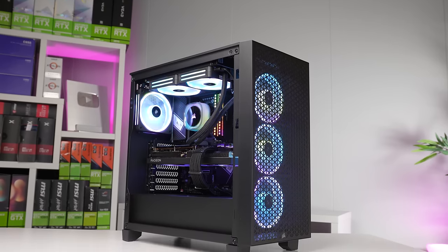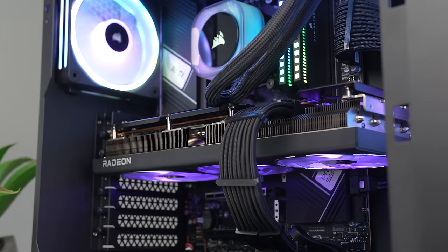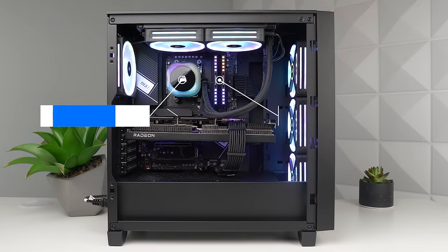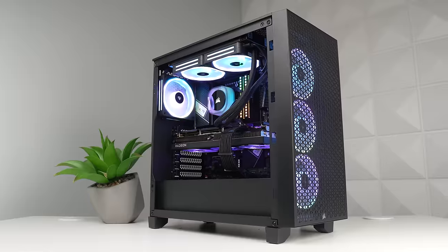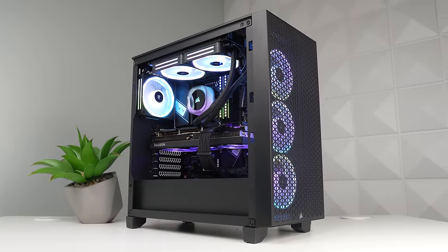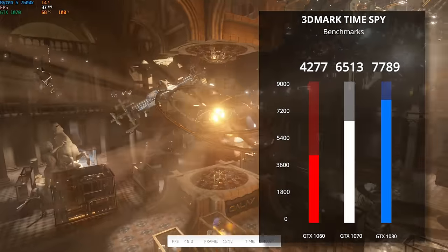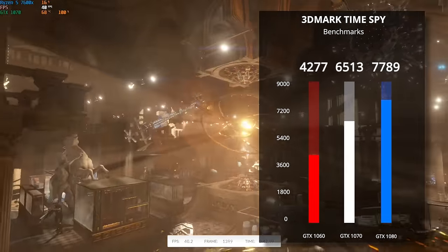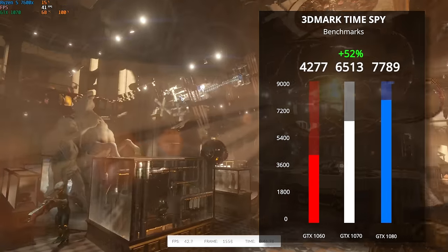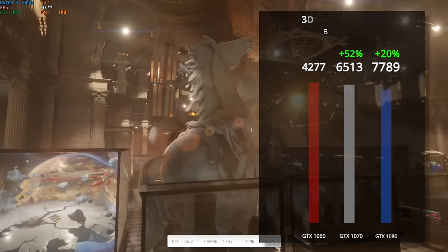For our benchmarking rig, it's rocking a Ryzen 5 7600X and 64 gigabytes of DDR5, so we don't have to worry about a CPU bottleneck at all — we'll be getting pretty much the max performance capable out of these cards. Jumping into 3DMark Time Spy first: the GTX 1060 scored 4277, the GTX 1070 got a 52% boost on top of that, and then the 1080 did 20% more than the 1070. Keep those percentages in the back of your head.